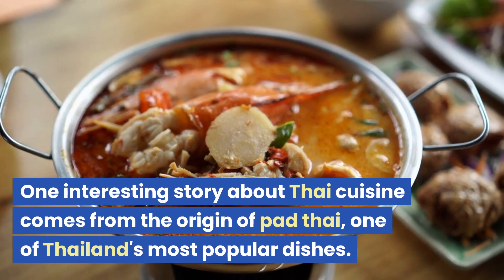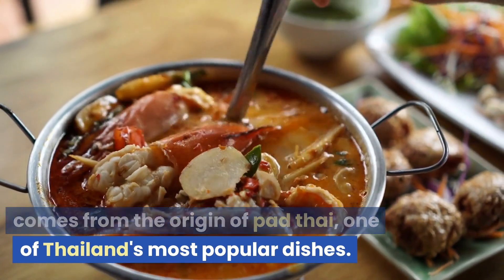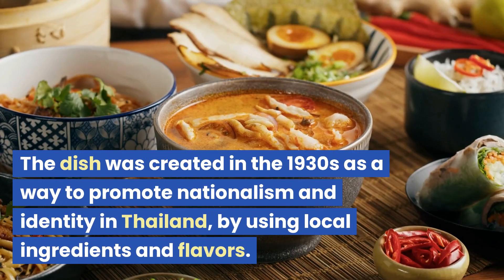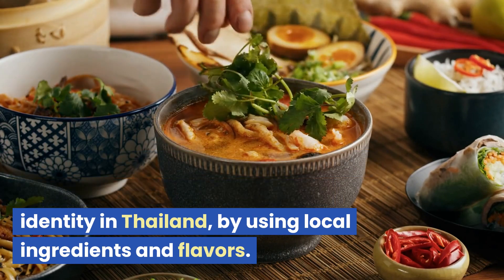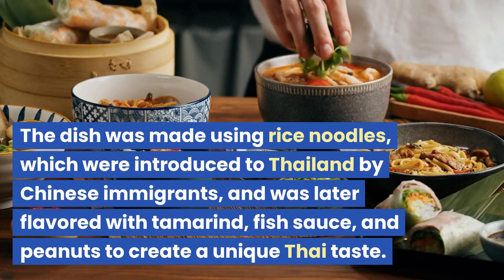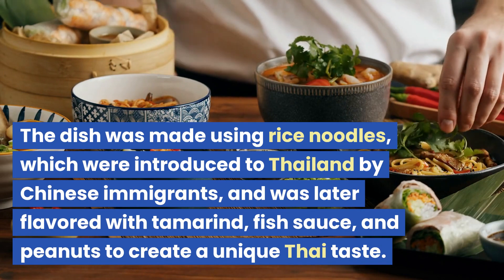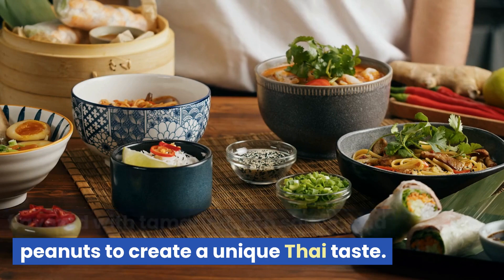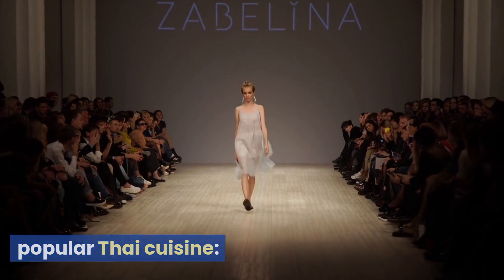One interesting story about Thai cuisine comes from the origin of Pad Thai, one of Thailand's most popular dishes. The dish was created in the 1930s as a way to promote nationalism and identity in Thailand, by using local ingredients and flavors. The dish was made using rice noodles, which were introduced to Thailand by Chinese immigrants, and was later flavored with tamarind, fish sauce, and peanuts to create a unique Thai taste.